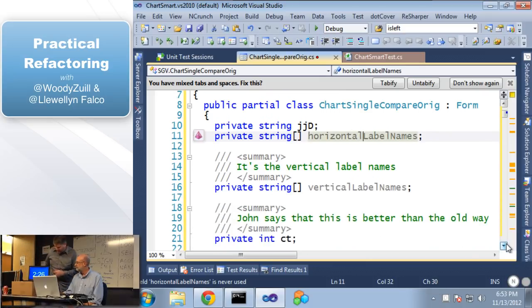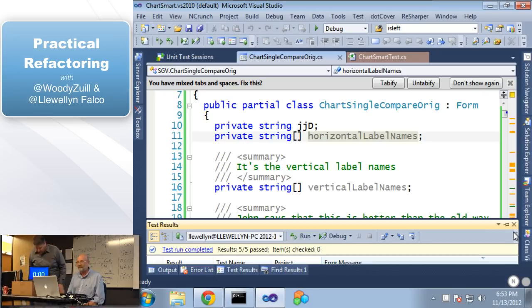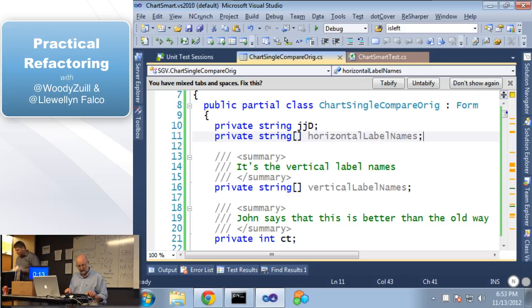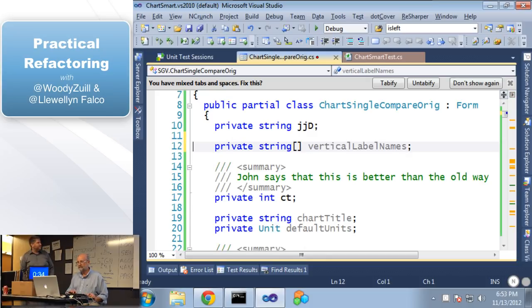We're almost pushing two minutes — let's do a run. Does anybody expect us to fail now? That kind of stuff is never going to change how your code works. So let's start up here on line 11. ReSharper is pointing out we have this private string not being used — we can delete that with Shift-Delete. And now we have a comment: it's for the variable 'vertical label names.' Is anyone getting extra value from that comment? We're going to get rid of it. And now it's actually easier to see that 'vertical label names' is not being used — so now we can get rid of that as well.